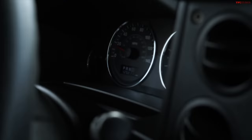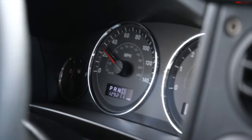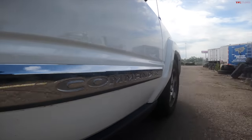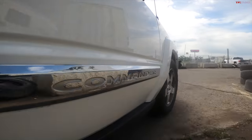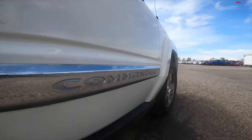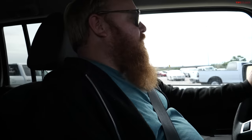Oh wow, that's slow — that's really slow. I couldn't even get it up to 30 miles an hour. I will be honest, there are base model Cobalts and whatnot that I'm able to get up to 40 miles an hour on that test track. This guy only got up to 30.